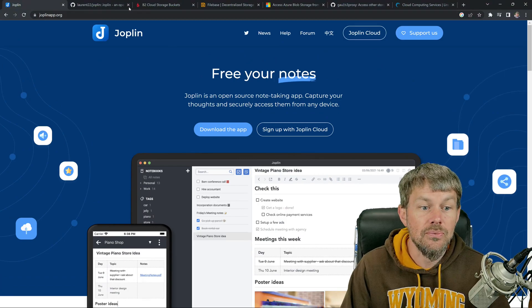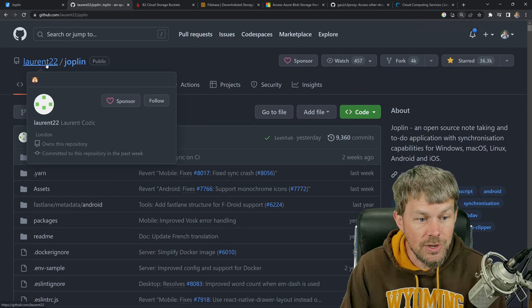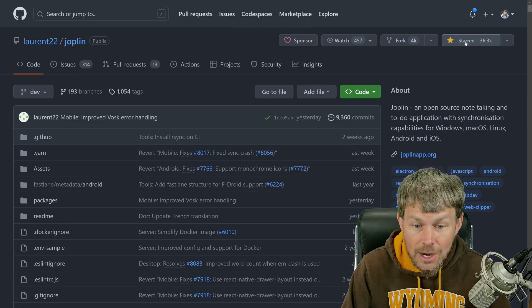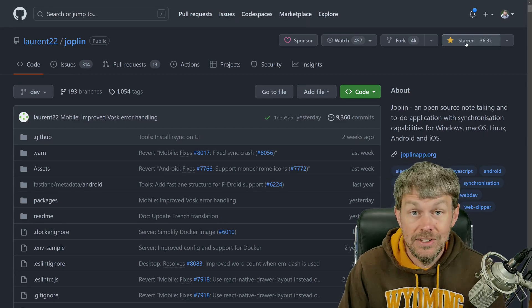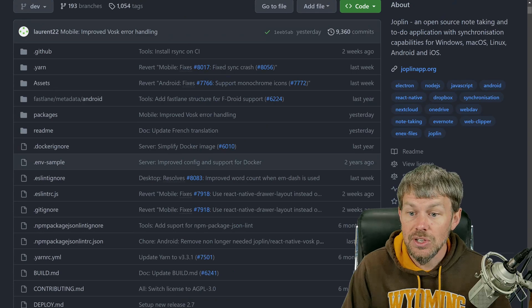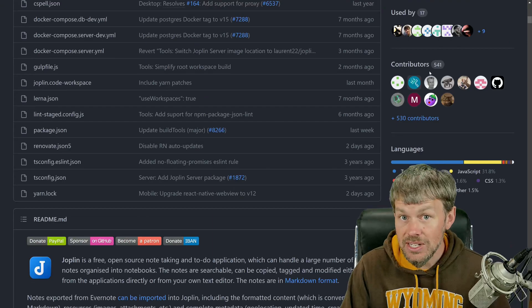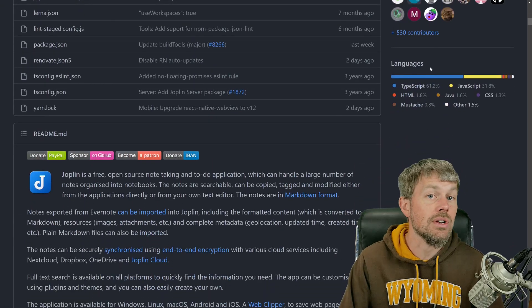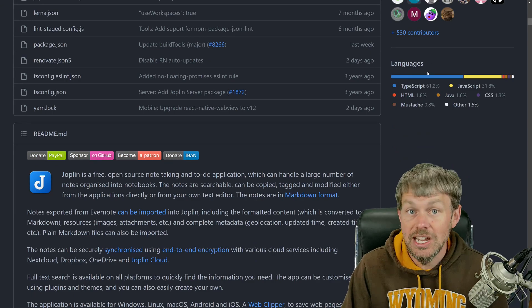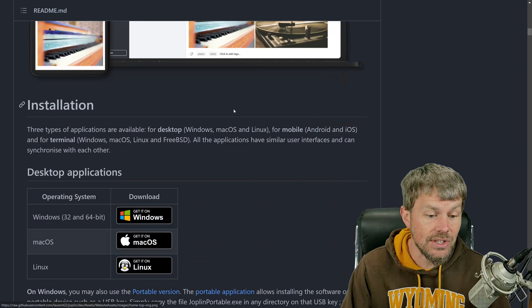Joplin is open source and you can find the application over on GitHub under the user laurent22/joplin. It's a pretty popular application — it's got over 36,000 stars on GitHub, which is a pretty large number. As you can see, it works on Windows, macOS, Linux, Android, and iOS, so all of these different devices — whether you're using an Android tablet, an Android phone, a macOS system, or a Linux virtual machine — you can install Joplin and synchronize your notes.